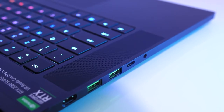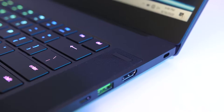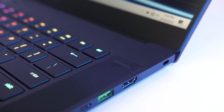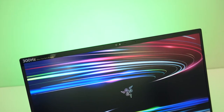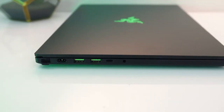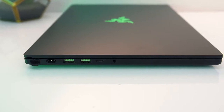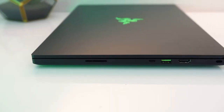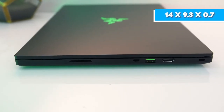The Razer Blade 15 Advanced Edition is finished in matte black with an electric green accent. Lift the lid to reveal a 15.6-inch 300Hz panel with a narrow 4.9mm bezel. The chin of the laptop is quite broad, and the narrower top bezel houses a 1MP 720p camera. Dual fans, air intake ports, and two rubber feet are located on the bottom to keep the laptop raised. It weighs 4.7 pounds and measures 14 x 9.3 x 0.7 inches.